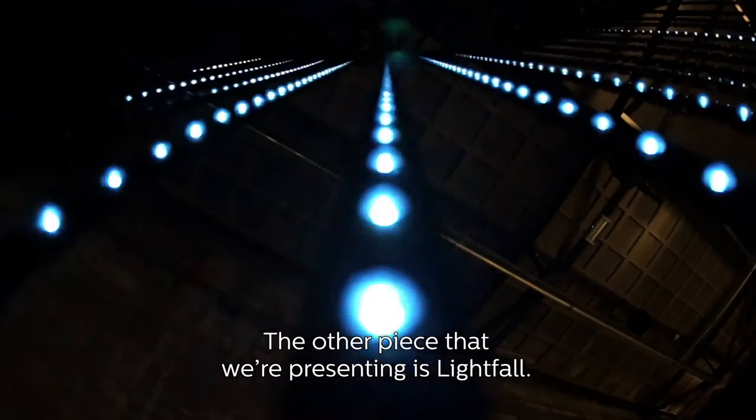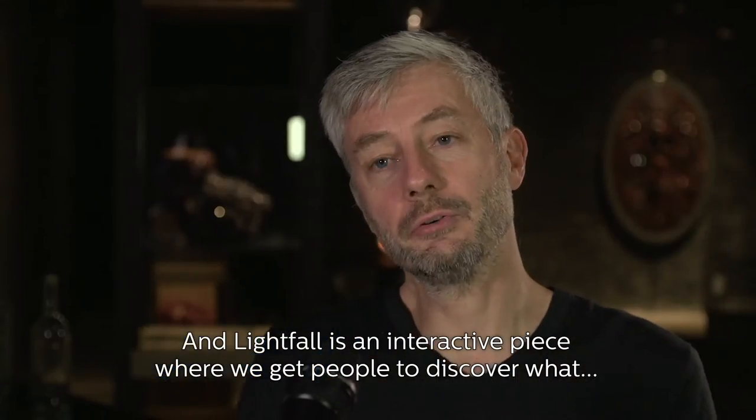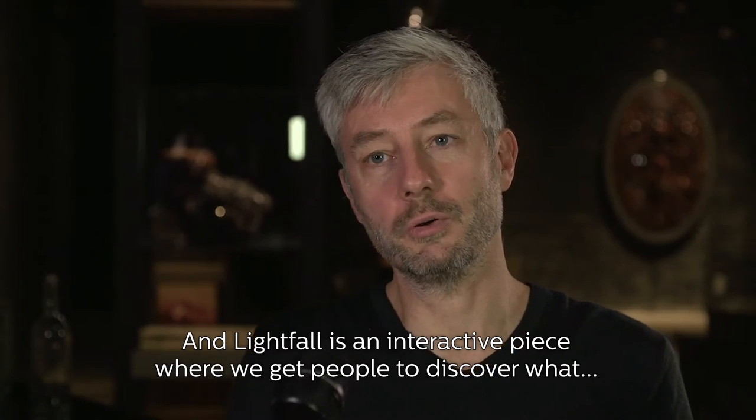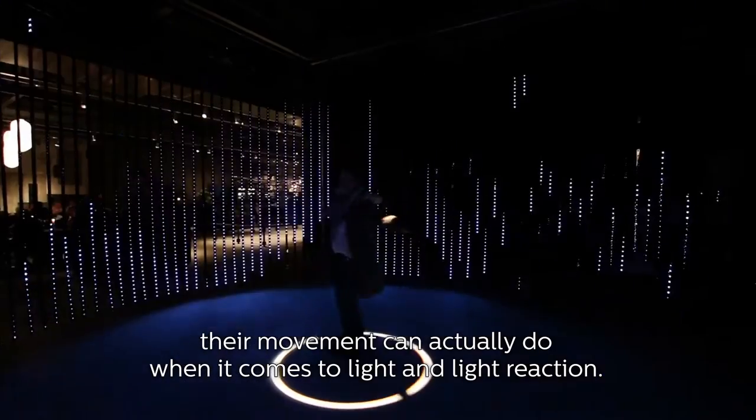The other piece that we're presenting is Light Fall. Light Fall is an interactive piece where we get people to discover what their movement can actually induce when it comes to light and light reaction.